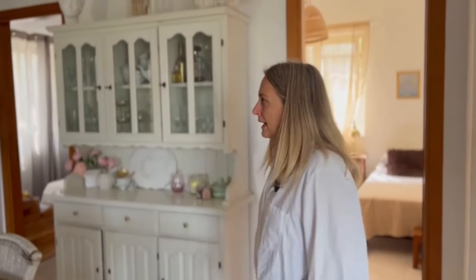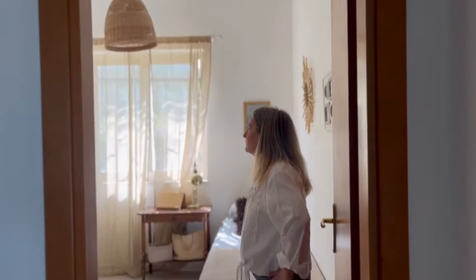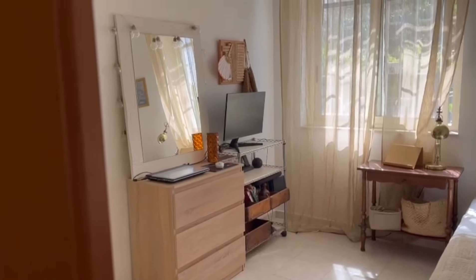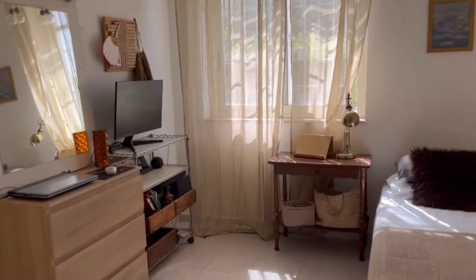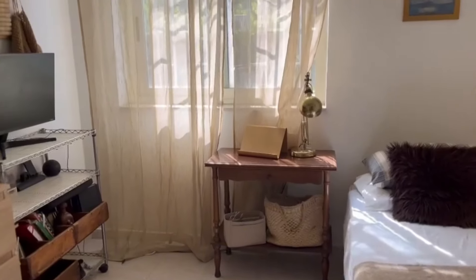We've got three bedrooms — two are pretty small and the main bedroom is far too big. This first one used to be my daughter's bedroom; we just put a single bed in here. She's still got all her stuff, but recently Massy's son Damiano came over and slept in it. It's very basic and very small — still Claudia's bedroom.